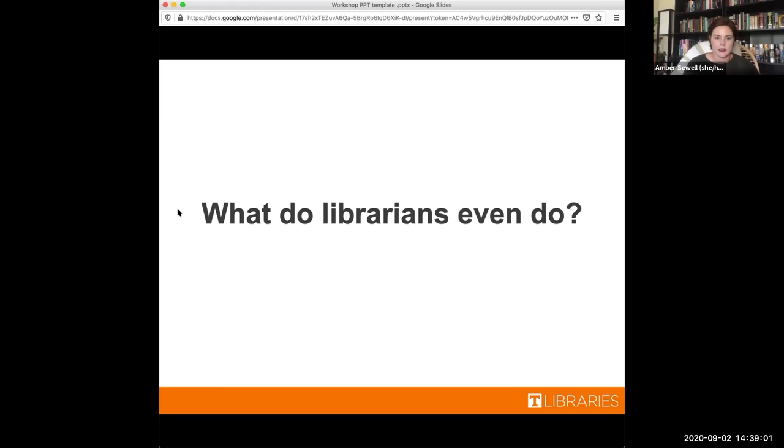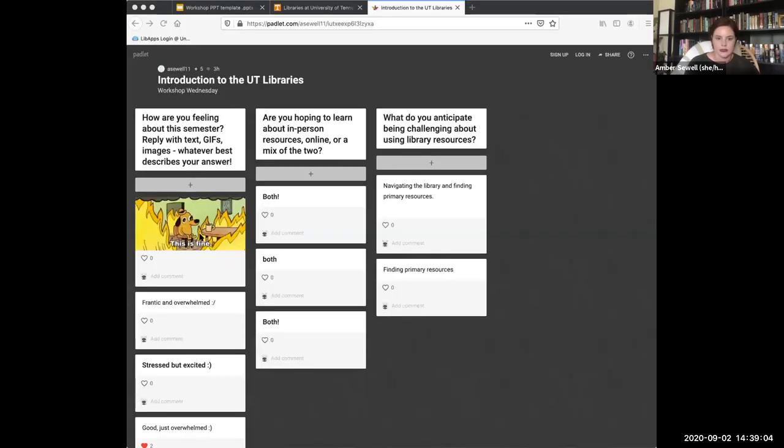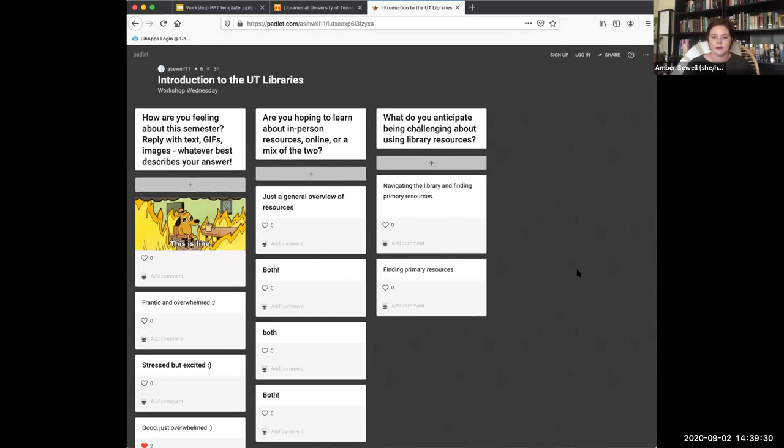We're going to switch back to the Padlet. Let us know in the chat if you need the link, and if you haven't already answered the second question, we'd like to know what you're hoping to learn from this session — are you looking more for in-person resources, how to use the library online, or a mix of the two? I see we've got both, which is excellent — we can hook you up there.